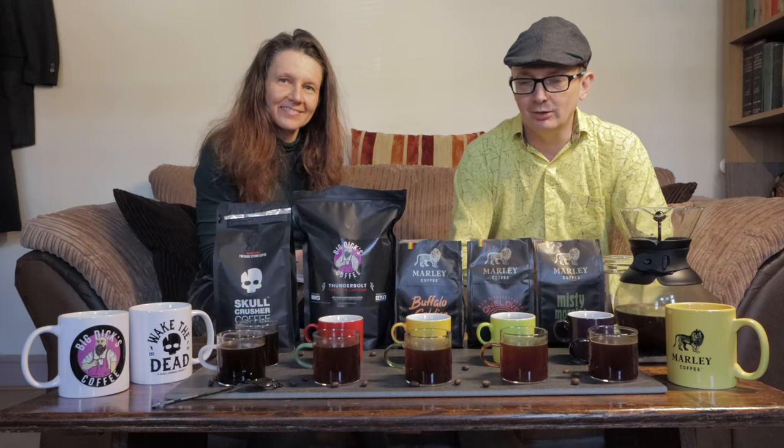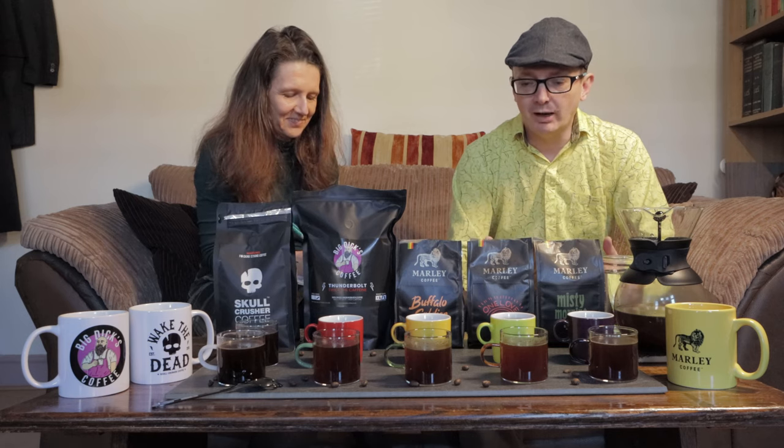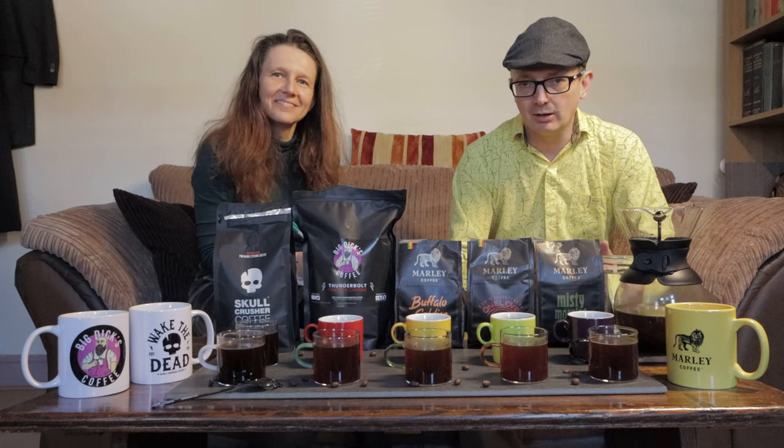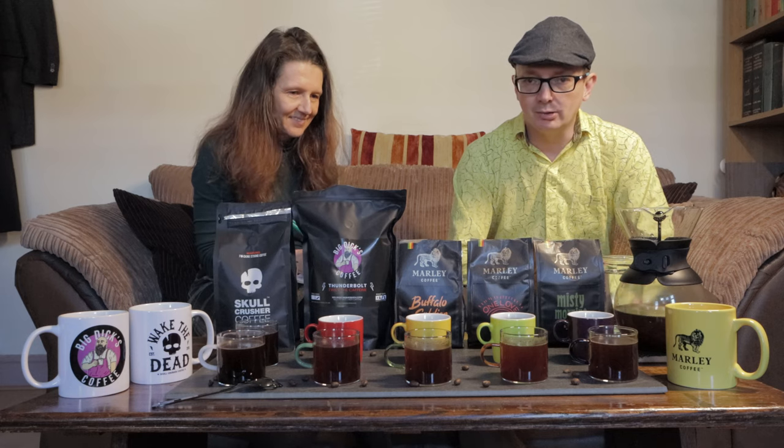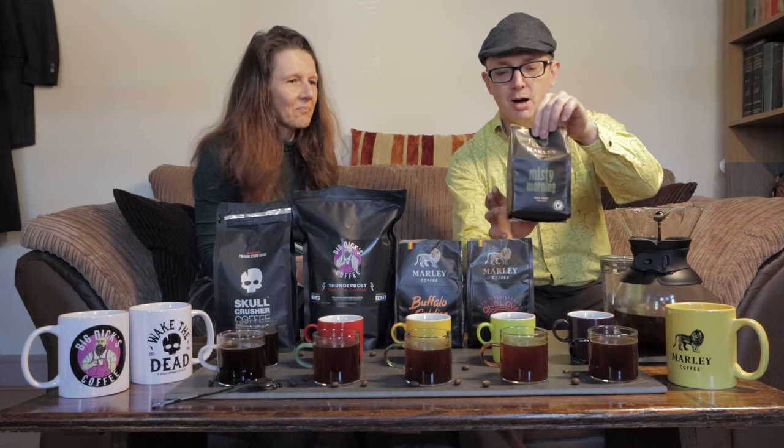So now we're here for the tasting. We're joined by Eva who has come along to taste with us. We've got the five coffees all set up — all of them have been made with the same amount of coffee and the same amount of time to brew. We will start with the first one from Marley.